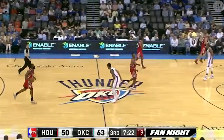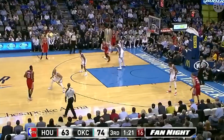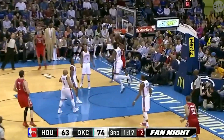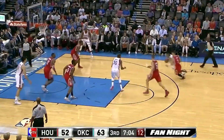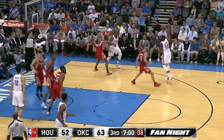Durant takes it himself, just seeing the defense, and scores. Harden all the way to the rim, just gliding and extending. Harden crosses over — nice job of clearing out that side of the floor for Harden to slash to the rim.